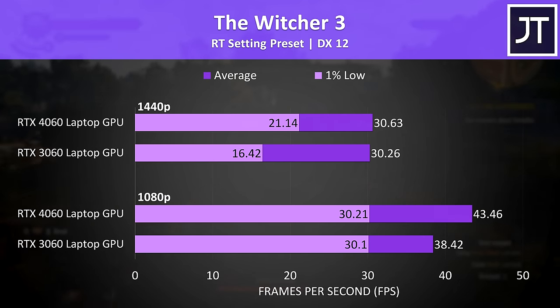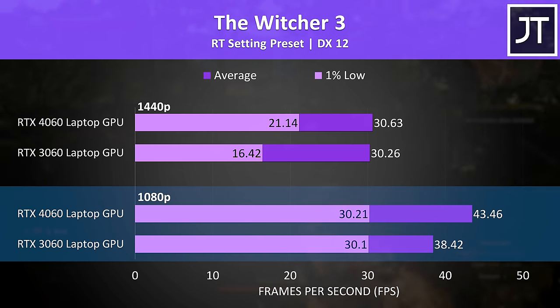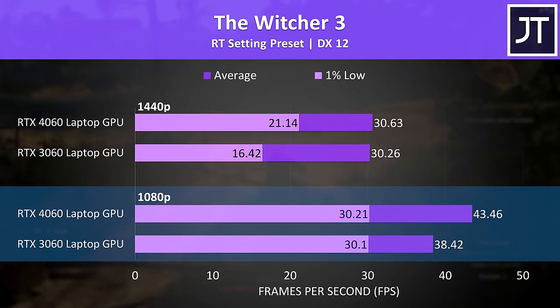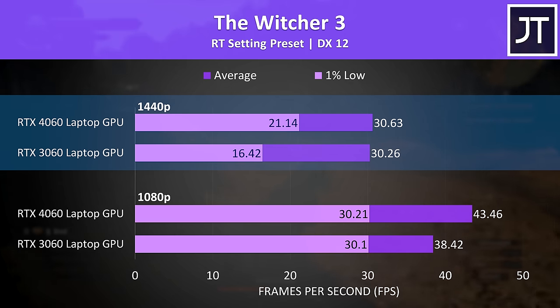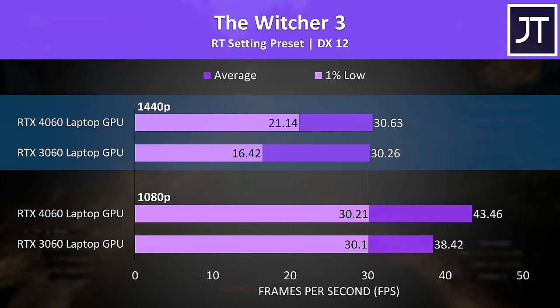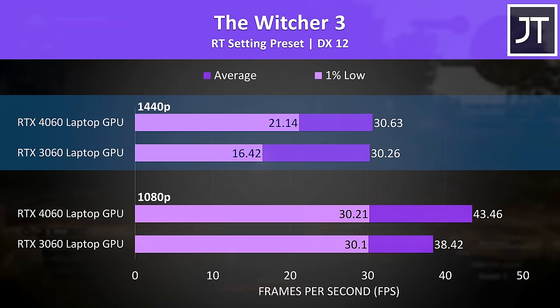The Witcher 3 was tested with the RT preset, and at 1080p the 4060 was just 5 FPS or 13% faster than the 3060. Both were reaching about the same average FPS at the higher 1440p resolution, though the newer 4060 laptop had fewer dips, as shown by the 1% lows.